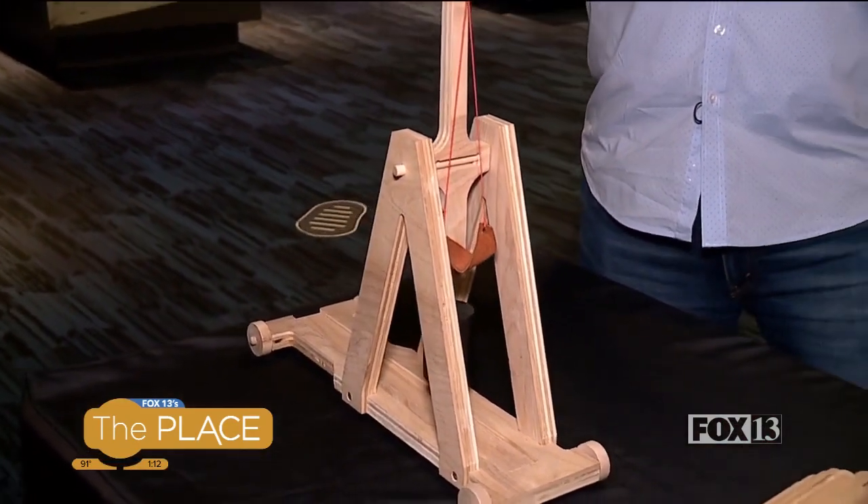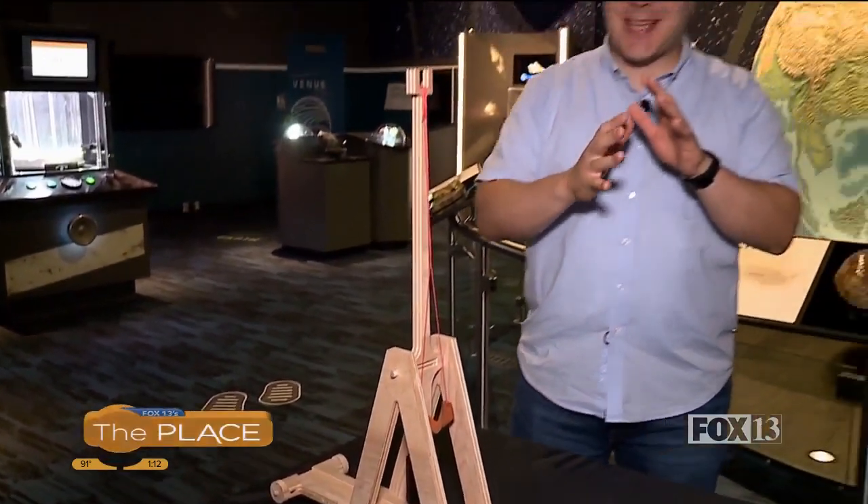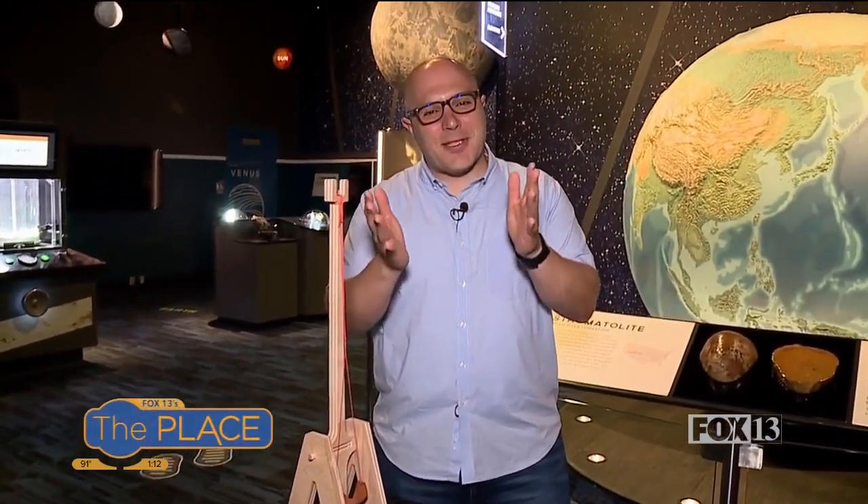Hey everybody from the Clark Planetarium, where we have another cool science experiment. This time we're going to be talking about physics, and we're going to be using siege engines to talk about physics. Cynthia Chequette's joining me once again. I got to tell you, I'm really nerding out about this because this checks a lot of boxes for little Krista Rose when I was a kid. This is what I was all about.